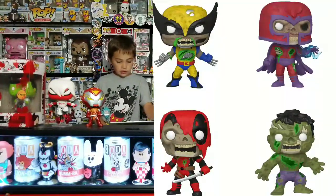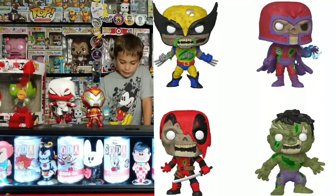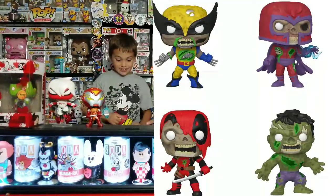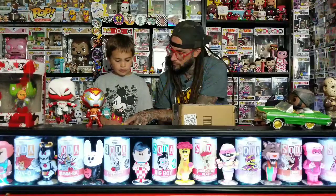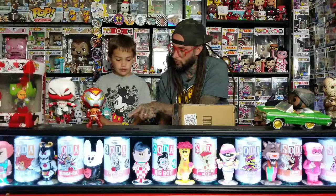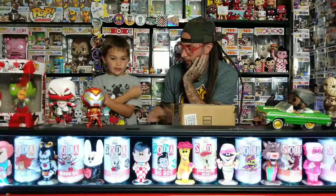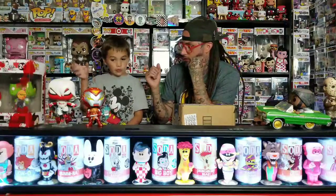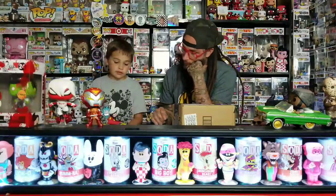Then we have the 10-inch Marvel Zombies. We got Wolverine, Magneto with the electric fingers, Deadpool with the sword through his head holding his hand, and then there's normal Hulk. All of their poses are different - Wolverine's arms aren't out like that, Deadpool's got the sword through him, and Magneto's on a stand, so we know that one's different. I'm not sure about the Hulk.